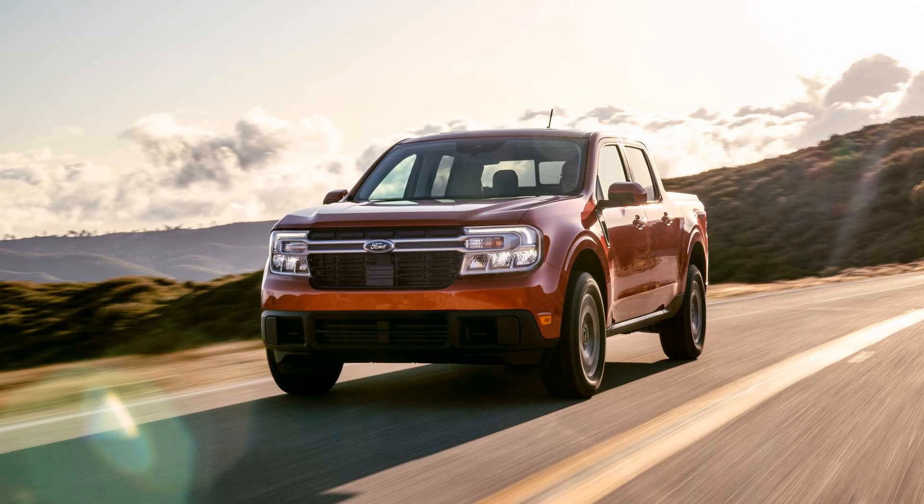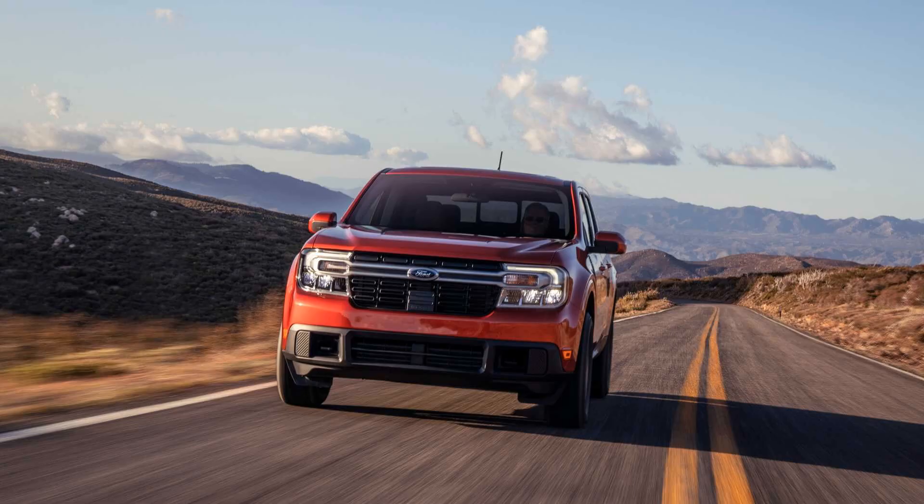For years, if you wanted a smaller compact truck you didn't really have an option and had to rely on the used market. Now Ford is ready to cater to customers who want a truck that sips fuel and fits into a normal parking spot with ease. That's it guys — comment what you think of this article and don't forget to click like and subscribe to the channel. Thank you so much for watching.